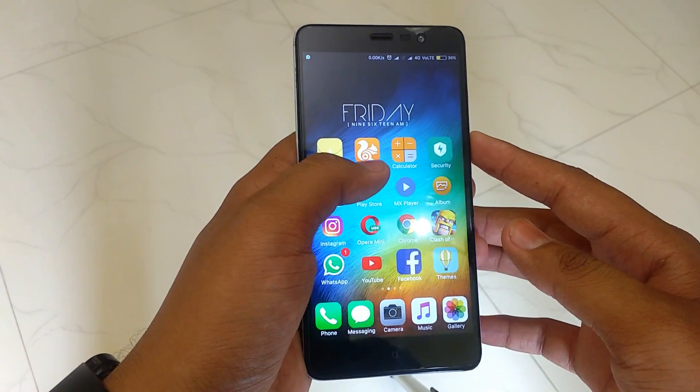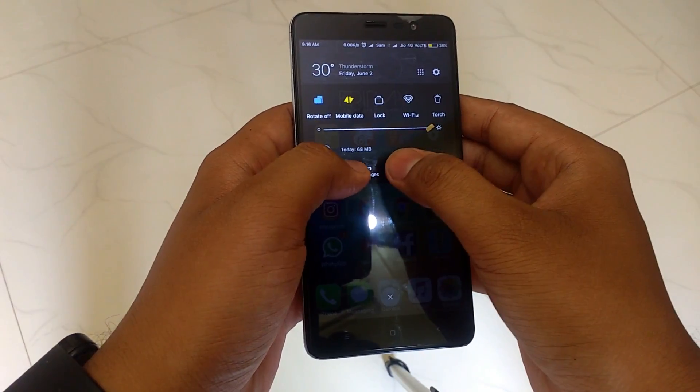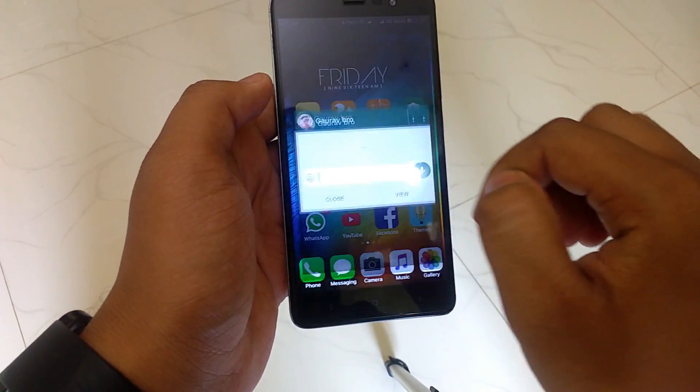The MIUI notification panel gives tons of functionality. To view the full message, swipe down on the notification, and you can directly reply to the notification from there.